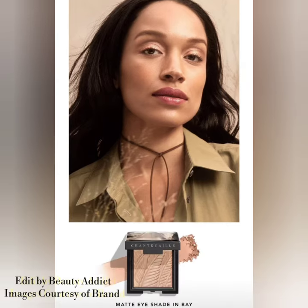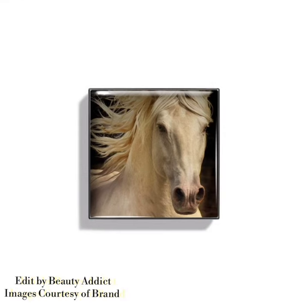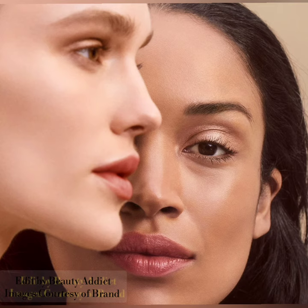The first product is the matte eyeshadow from the Wild Mustang collection. The price of each shade is $56. The shades are Bay and Palomino. These wild mustangs represent America's spirit of freedom and courage and deserve to be protected and stay wild.